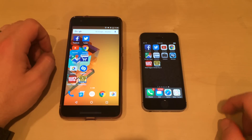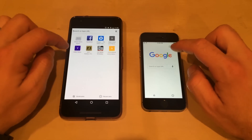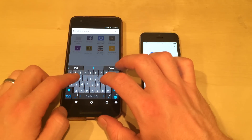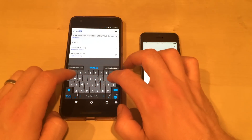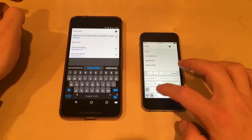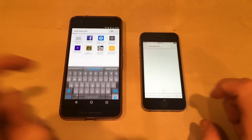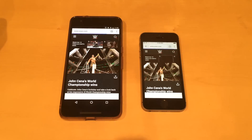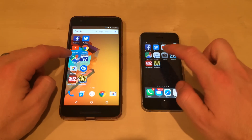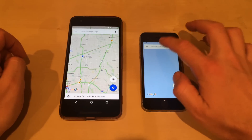Because I have YouTube Red, it's actually playing in the background on the Nexus 6P. Let's open up Google Chrome. We will go to the same website on both devices — we'll go to WWE.com. I think it's a good website to test, lots of pictures and such. It appeared first on the Nexus 6P, but it loaded completely first on the iPhone. Let's open Google Maps — looks like the iPhone loaded it first.